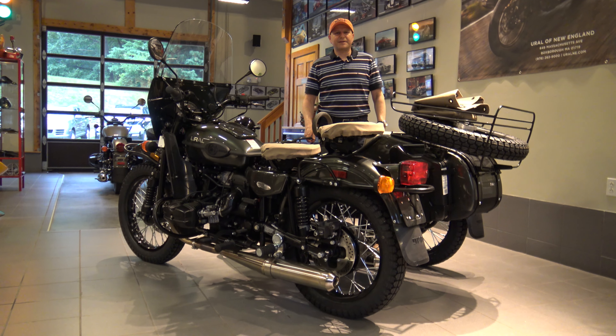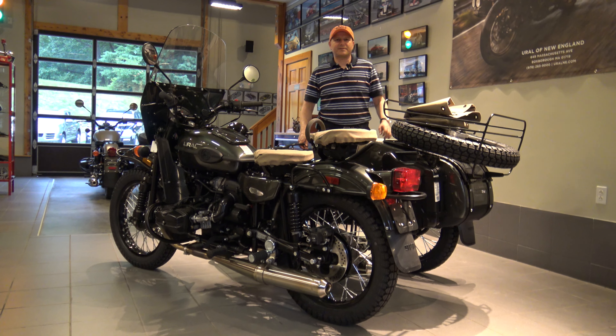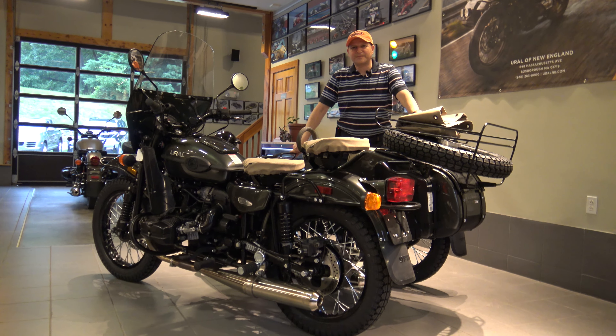Of course if you're looking at this video you know what Urals are. The Gear Up is a two-wheel drive off-road adventure bike. This one has a glossy Cascade Green — a very deep, gorgeous metallic color.